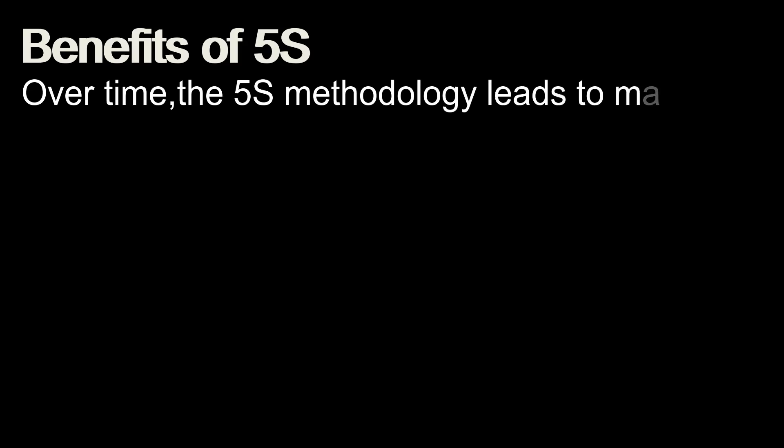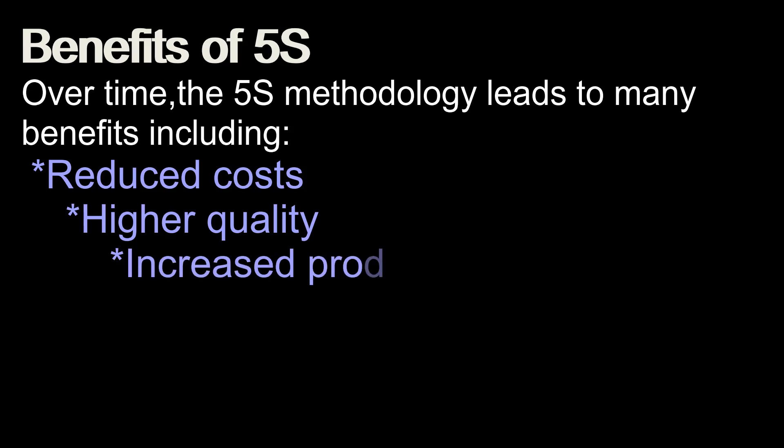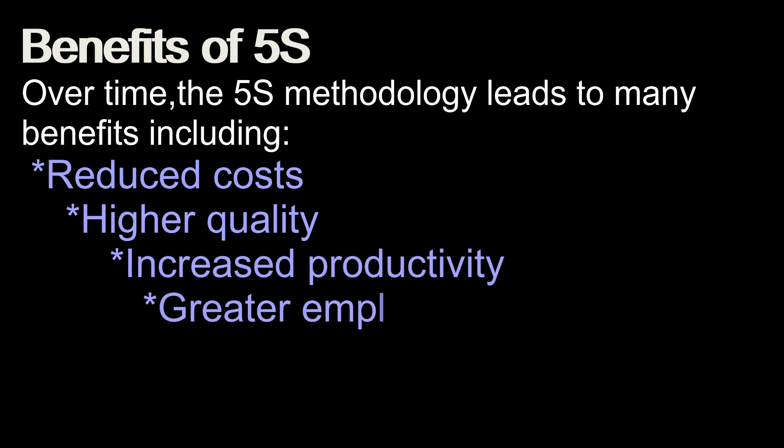Over time, the 5S methodology leads to many benefits, including improved cost and quality, increased productivity, greater employee satisfaction, and a safe work environment.